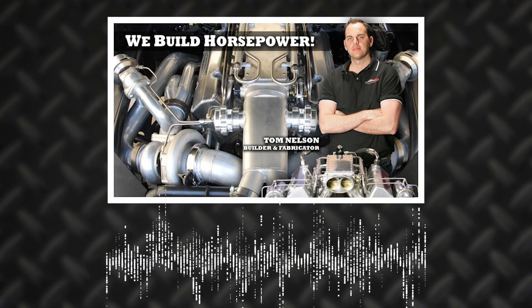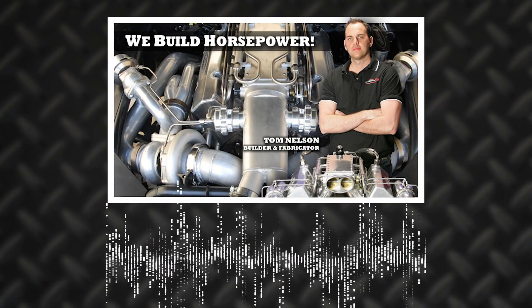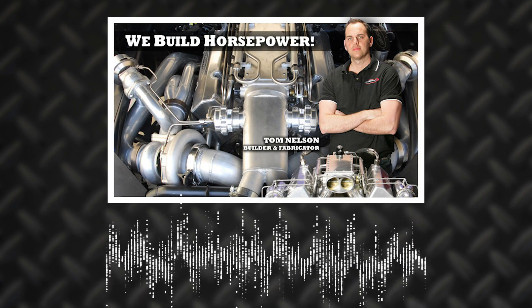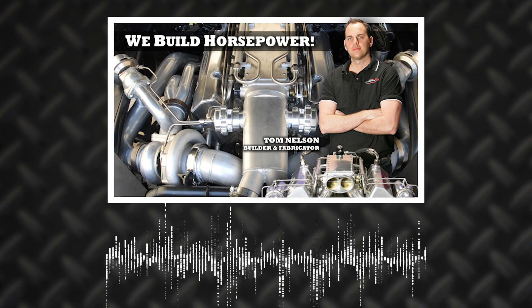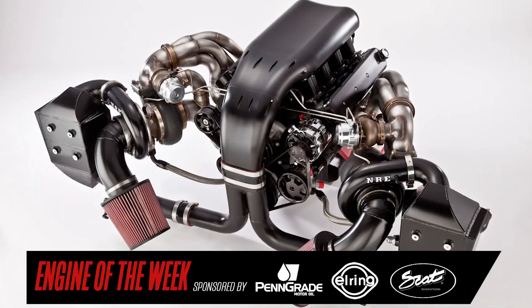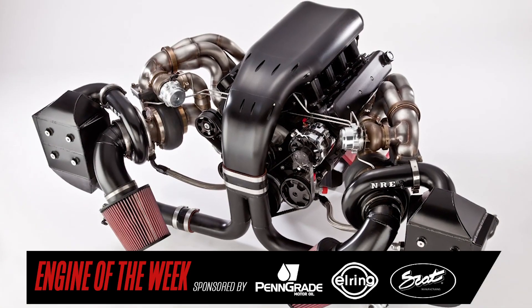We use Billet Specialties TrueTrack front drive. We hand-fabricated the stainless headers in-house. We hand-fabricated the water-to-air intercoolers in-house, and all the piping in-house.